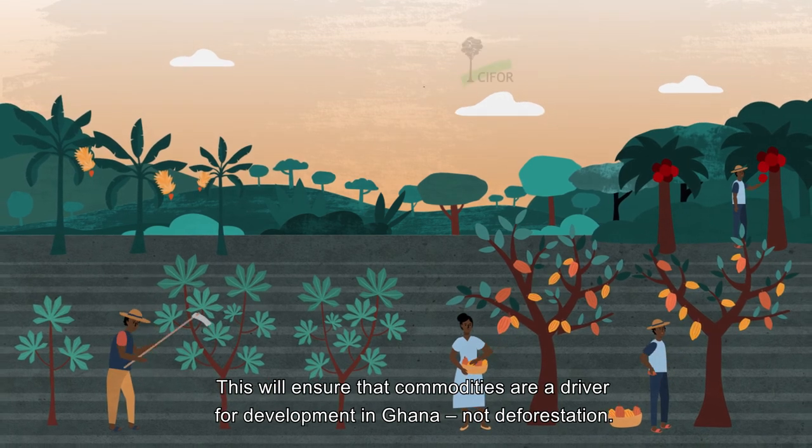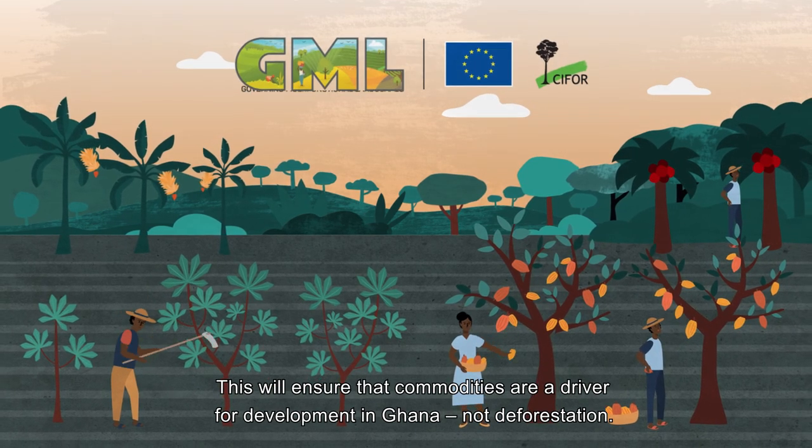This will ensure that commodities are a driver for development in Ghana, not deforestation.